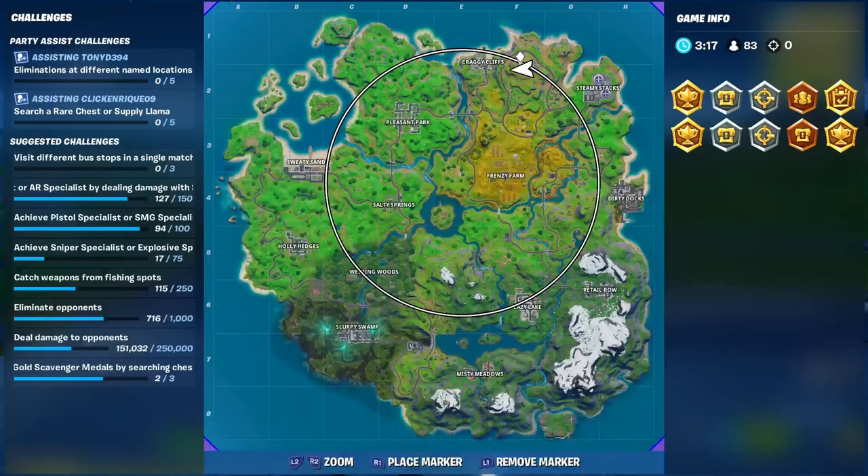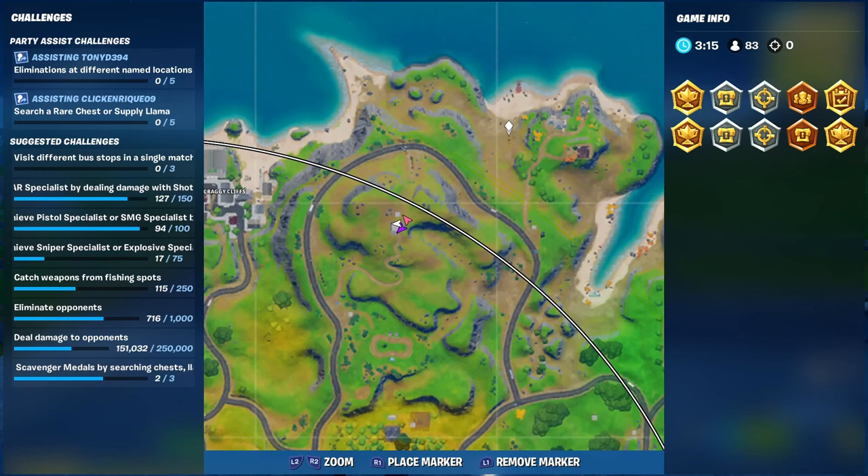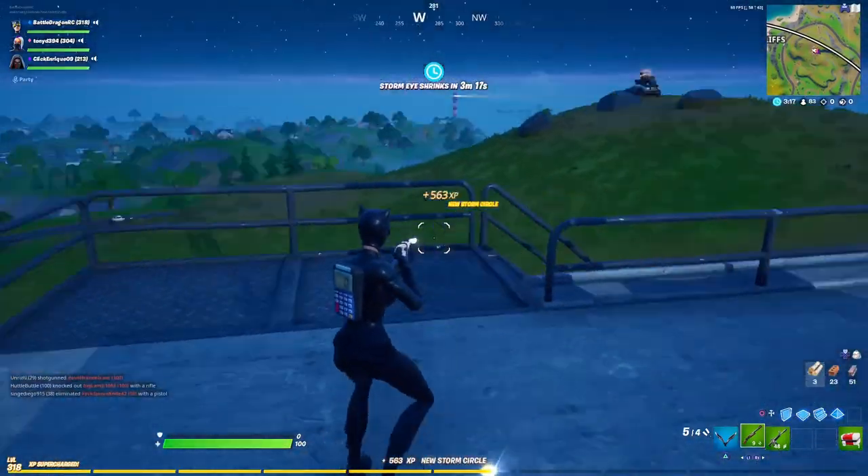Now we are going to move to the right of Crag Eclipse — this is going to be the radio station. You can see all the way in the back there's a lonely building, and you're going to see a big antenna. There you have it — the radio station.